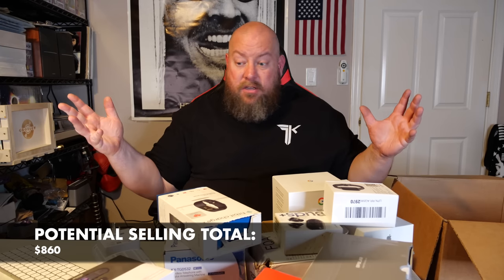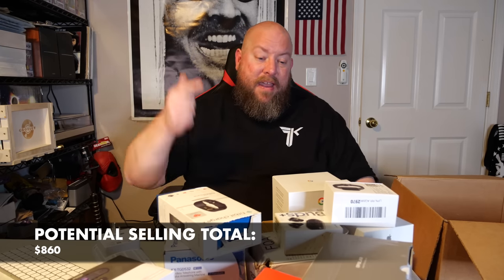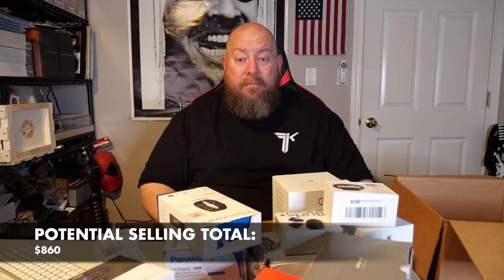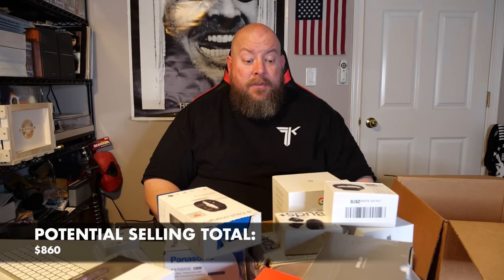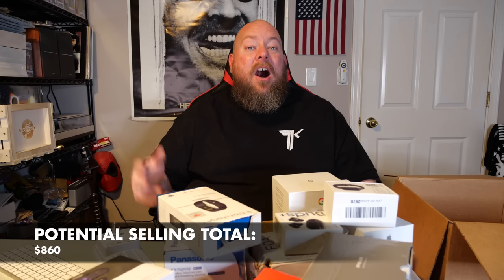This was a solid box — Google, Fitbit, Samsung, Apple — a lot of good stuff. Hopefully you enjoyed this. It'll be profitable — the estimated total is down below and it's at least a triple-up, maybe $800. If you enjoyed this video, click that subscribe button. I upload every single day and haven't missed an upload in almost four years. See you next time!